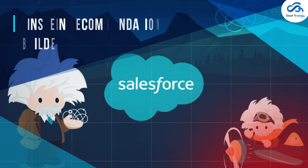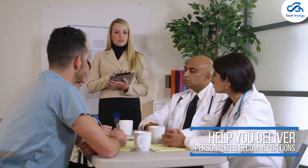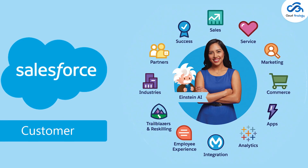Let's now move to see what's new with Service — Einstein Recommendation Builder. This service-based revolutionary tool is here to help you deliver personalized recommendations to customers by matching records from one Salesforce object to another.